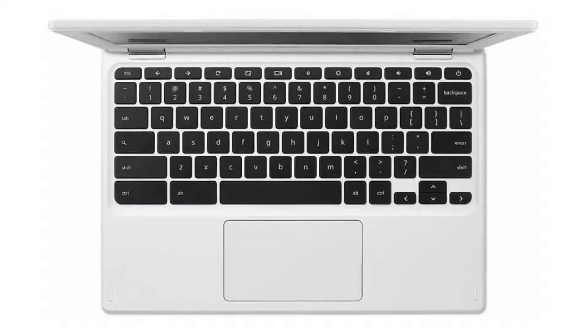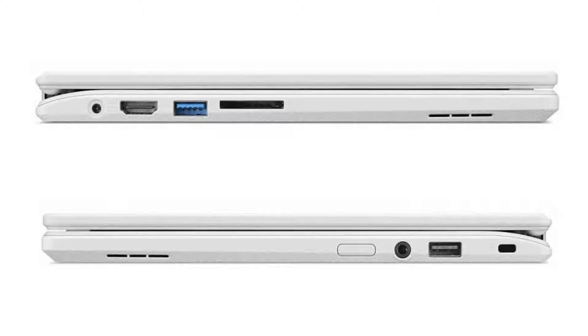It has a full-sized HDMI port, HD webcam, 1 USB 2.0 and 1 USB 3.0 port, a micro SD slot, and a combo headphone jack. Connectivity-wise, it comes with a built-in Wi-Fi card and Bluetooth 4.0.